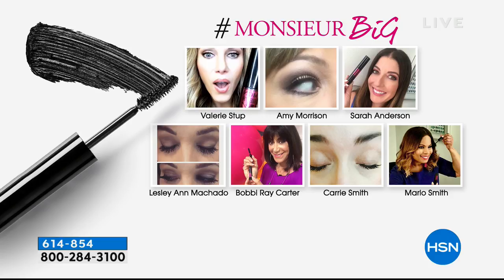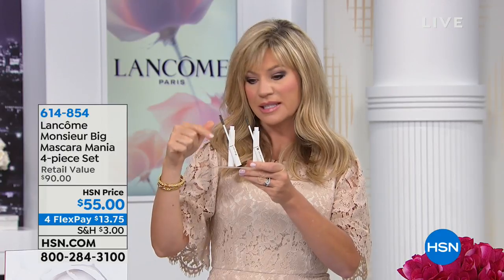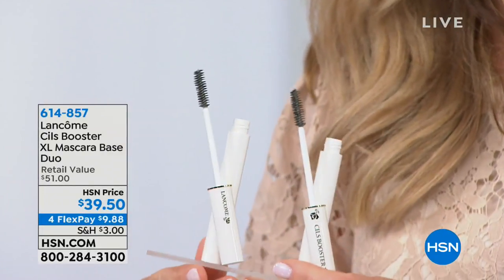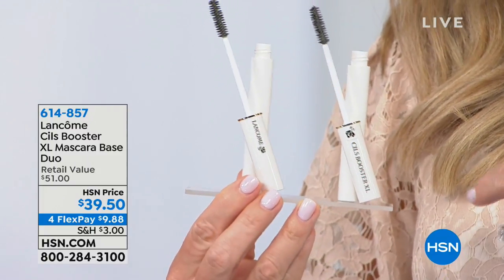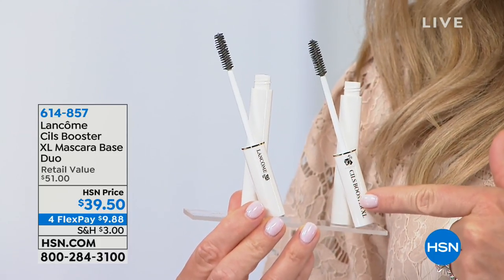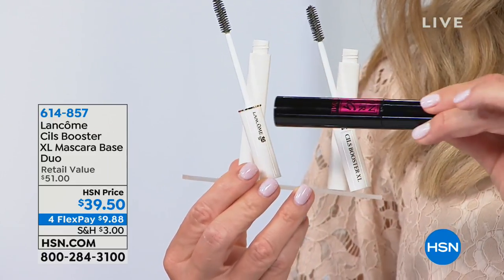What I like to do is put on my Cils Booster first. I wear it at nighttime to condition my lashes, because every day I put on so much mascara. You basically have a buy one get one in the Cils Booster — the sales booster. It's $39.50 because normally each one is $25.50 each. Today you get two of them for $39.50. Put that on first.